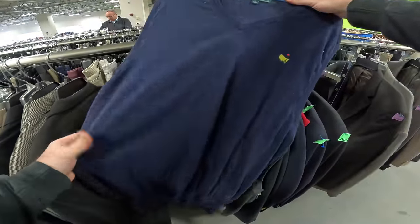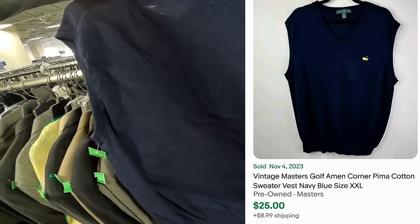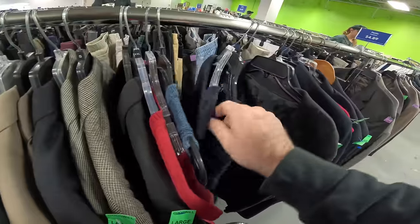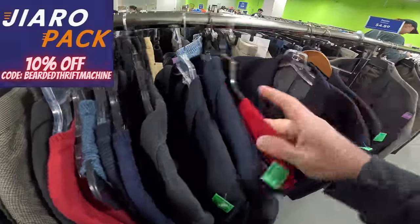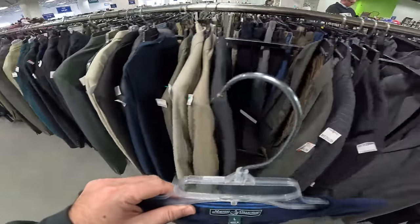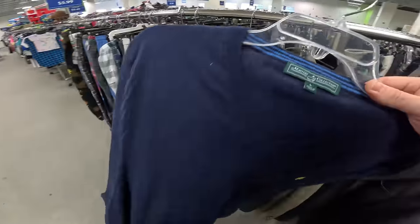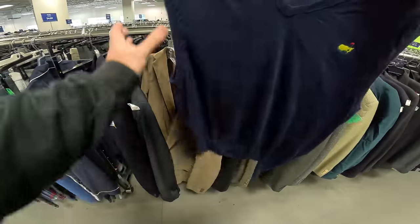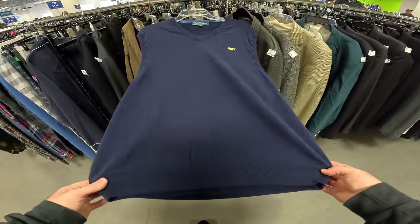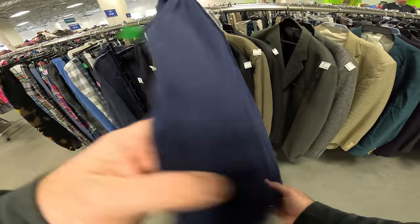That's a good find — but it's all messed up. Masters Collection vest! There are holes in it — but that's a little find. Give me like five more of these. If you're wondering how we ship items, we ship in Gyro Pack poly bags — they're the cheapest around. If you use my code 'beardthriftmachine' you get 10% off your first order. The Masters vest is not in the best condition, but it's still got some elasticity. I don't see any stains — it does need to be washed, it's got a lot of hair, but that's pretty good.